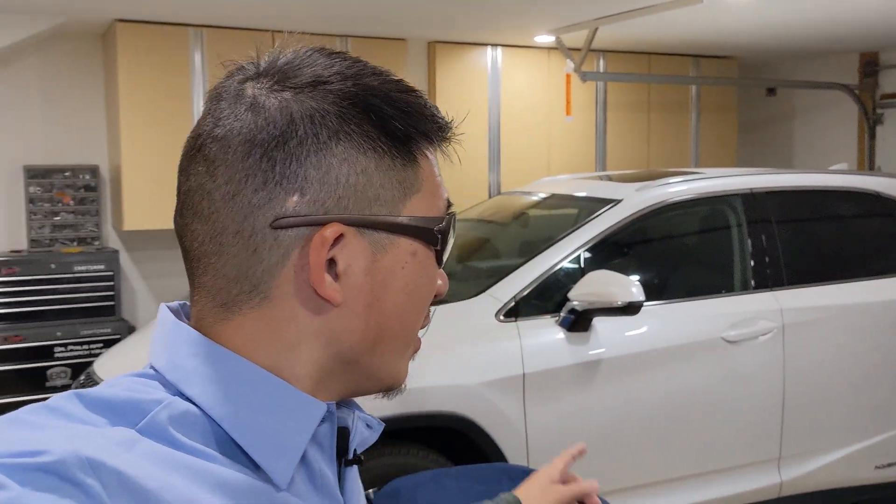Hello everyone, this is Jack from Dr. Prius App. There's a lot of updates in this video, but first, this is the RS450 Lysian Power.